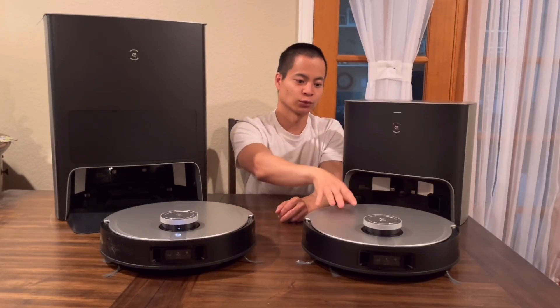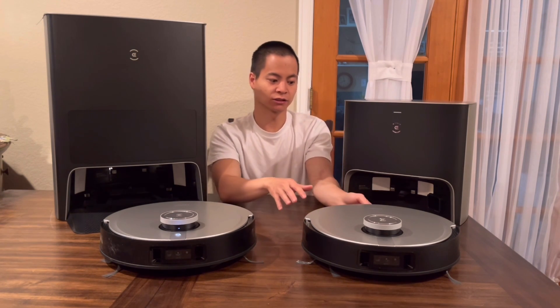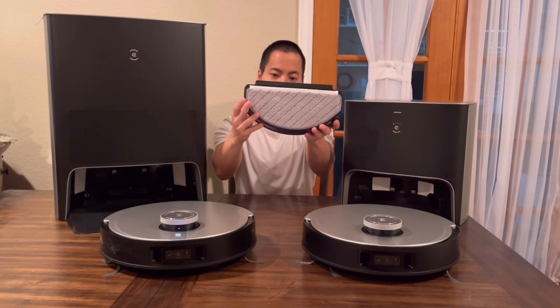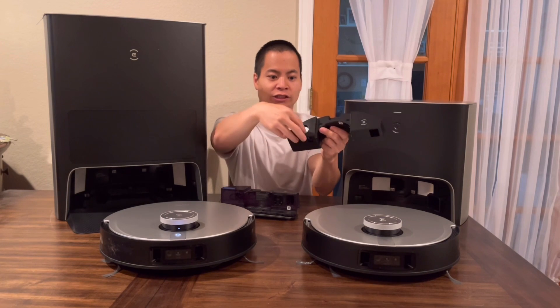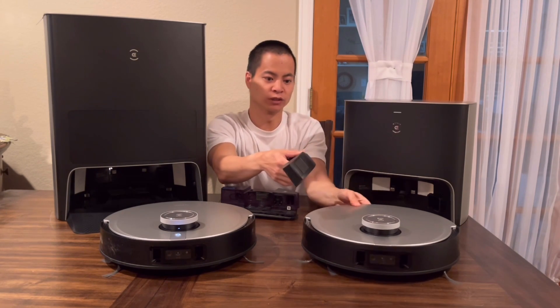The thing that the X1 Plus has over the X1 Turbo and X1 Omni is the onboard air freshener. If I remove the oscillating mopping pad and grab my onboard freshener, there's actually a little capsule right here that I can install on the wheel of the robot.